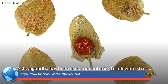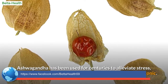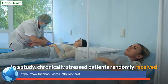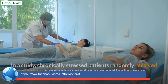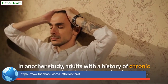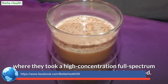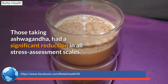Ashwagandha milk. Ashwagandha has been used for centuries to alleviate stress, anxiety, and fatigue, and is regarded as a general all-purpose tonic. Recent clinical research has shown ashwagandha to play a role in treating stress, anxiety, depression, and insomnia. In one study, chronically stressed patients received either a placebo or an ashwagandha root and leaf extract; after 60 days, the ashwagandha group showed a significant decrease in anxiety. In another study, adults with chronic stress taking a high-concentration full-spectrum ashwagandha root extract for 60 days had a significant reduction in all stress assessment scales.